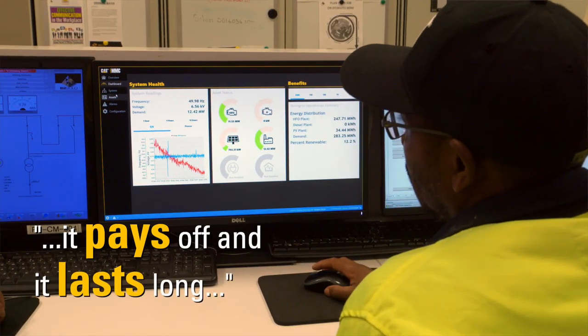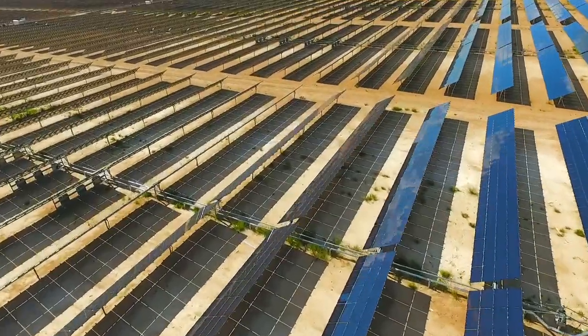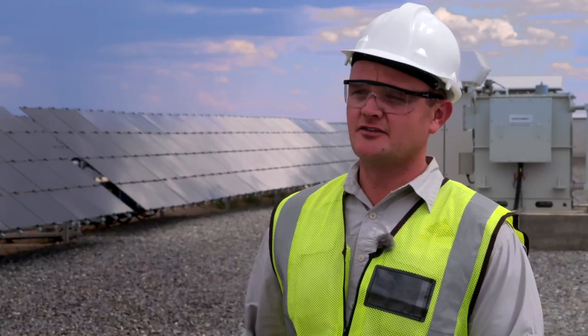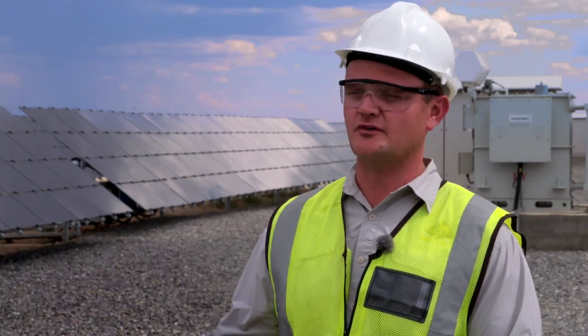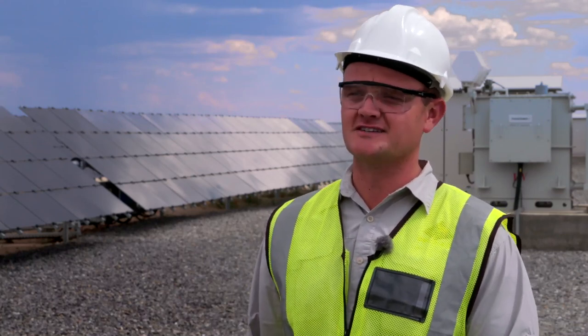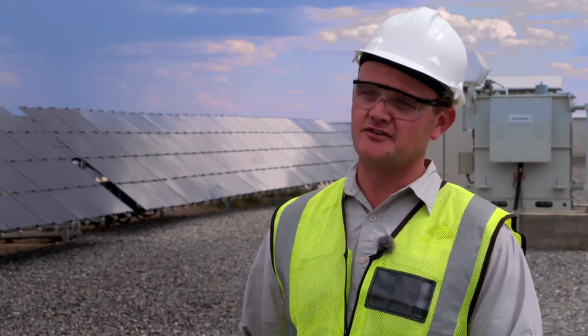The relationship between B2Gold and Barloworld Equipment Namibia, I would say it's a partnership. It's been an awesome experience with the Barloworld team and they delivered an exceptional product. By having the solar plant installed, we've reduced our transport of HFO to the mine by about 100 trucks a year. So not only are we saving fuel, we're making Namibian roads safer.